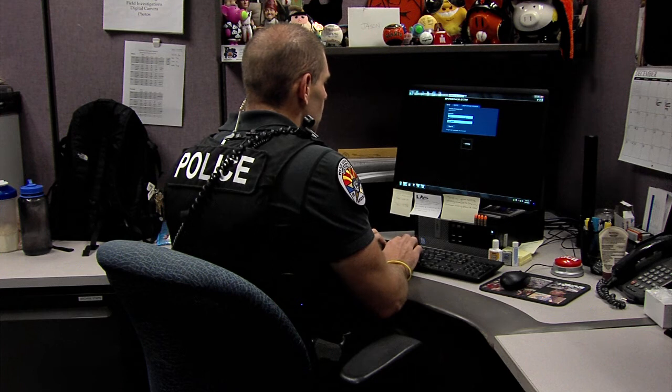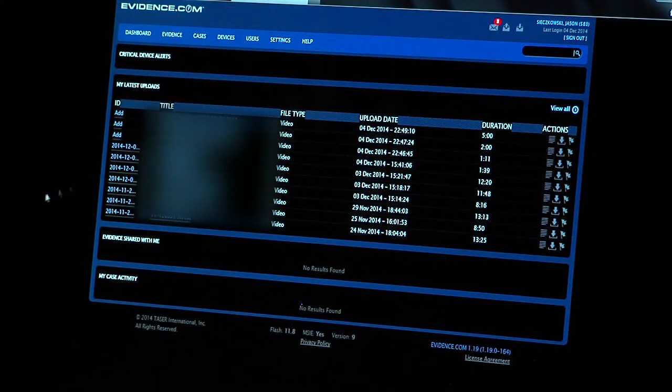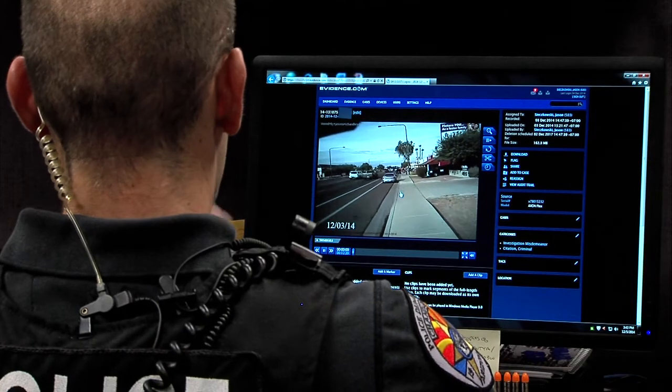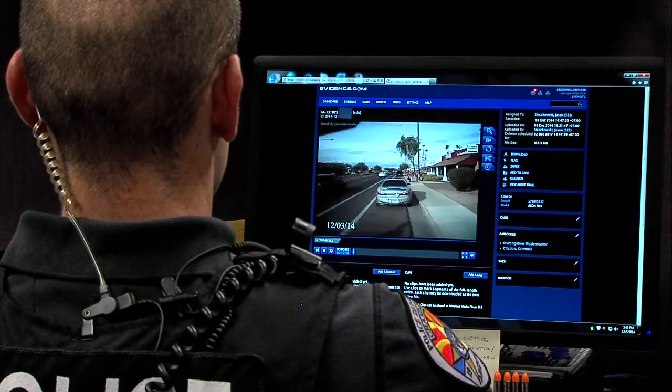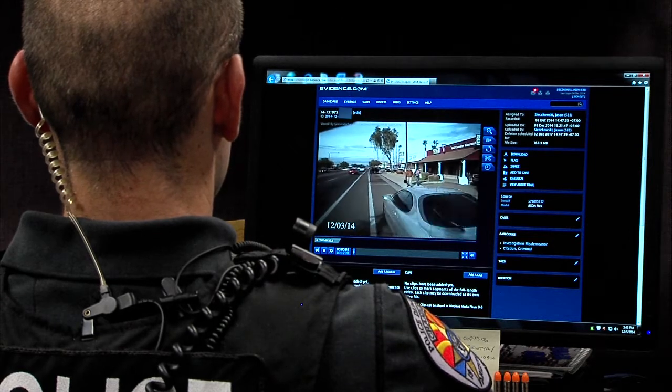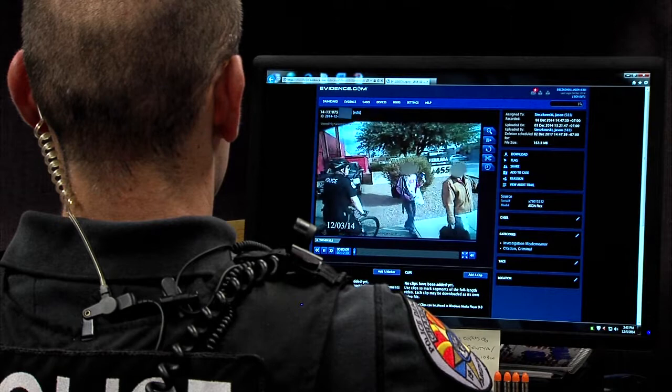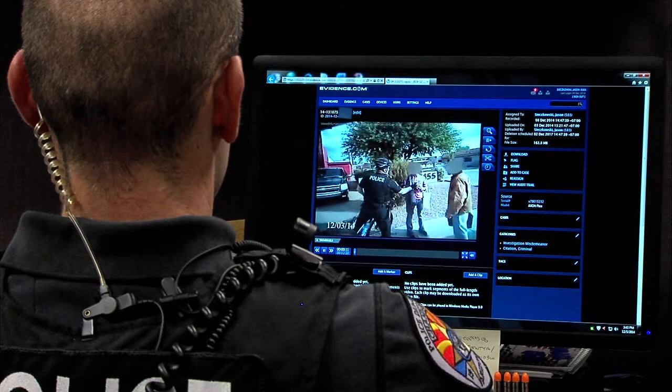It's easy to watch the video — once you log in you just click play and you can rename it. You can tag it with GPS as far as where you were at the time of the stop. You can set different parameters as far as when it's going to delete or when it won't delete. It takes probably five minutes from the time you plug it in to download and save it.